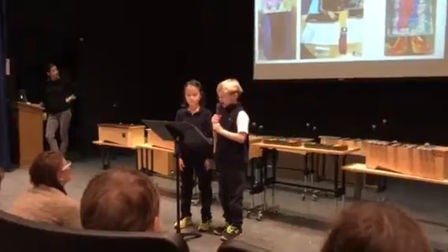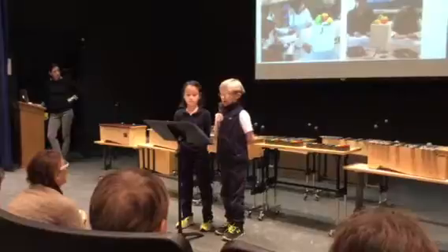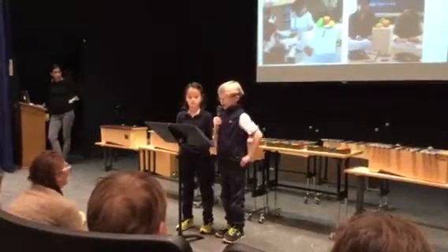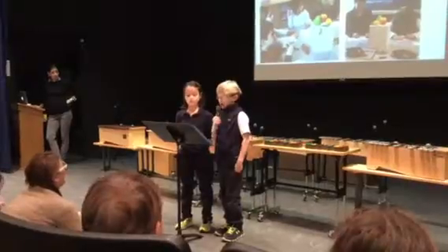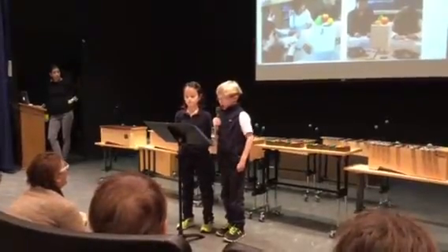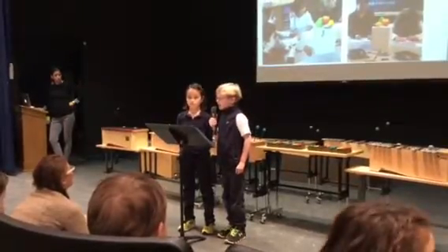Kindergarteners went on a field trip to the Katona Museum of Art to see and learn about Henri Matisse. They are also learning about electric animals. Be sure to stop by the hallway to see their melting snowmen and learn about what they are seeing outside their window.